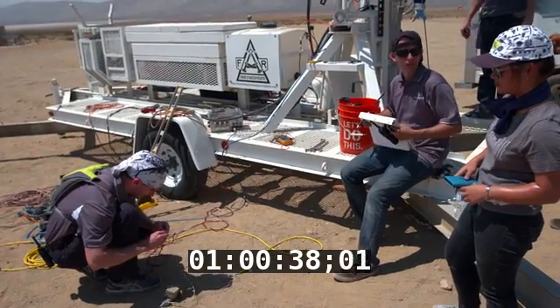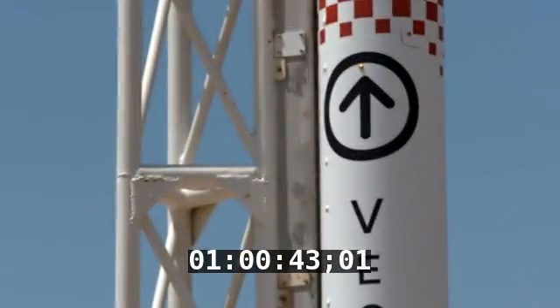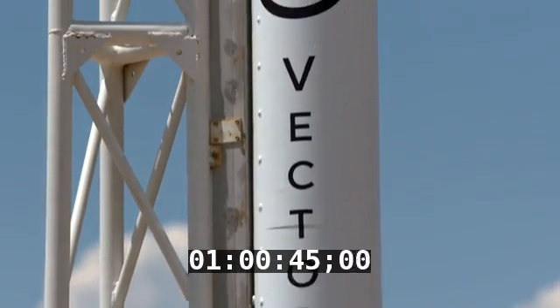We're going to do what we call an external hot fire test, and it's going to light the engine up. This fledgling rocket company is just starting to take off.